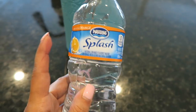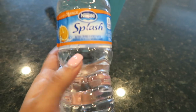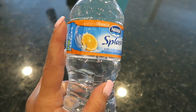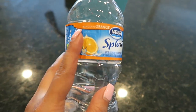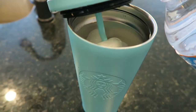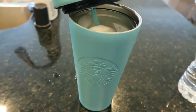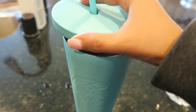The other day I showed y'all how I am obsessed with adding a splash of this little Nestle Splash water. I showed y'all the lemon flavor and I also love the mandarin orange flavor — it is so good. You literally only need a little bit and it flavors your water so well.